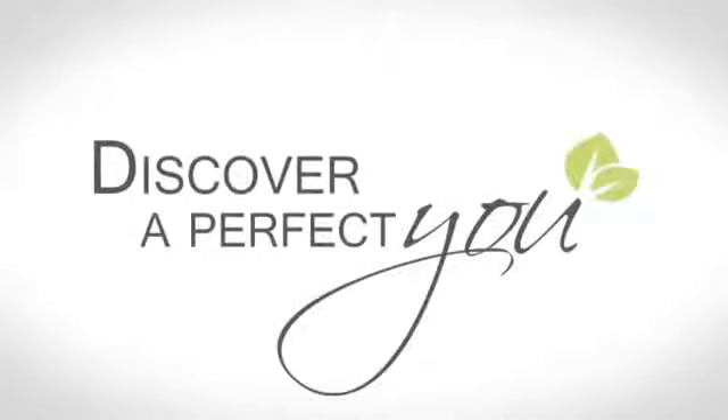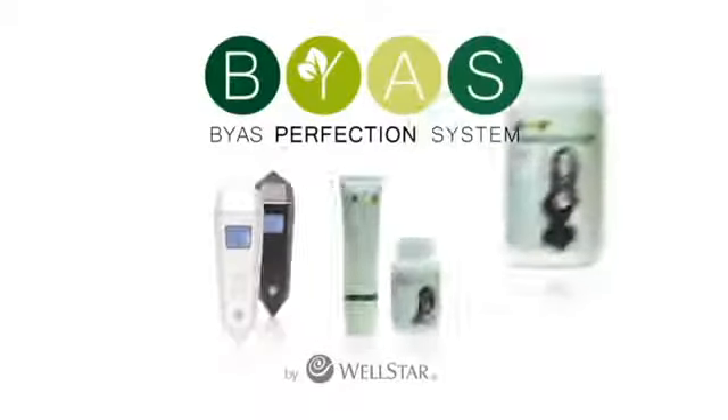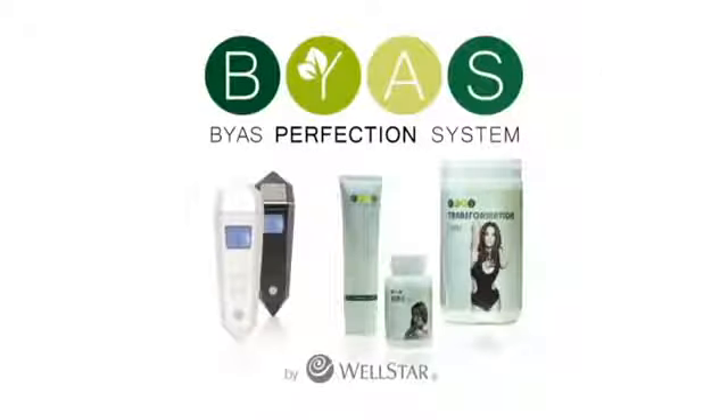Discover a perfect you — wishing you great success.